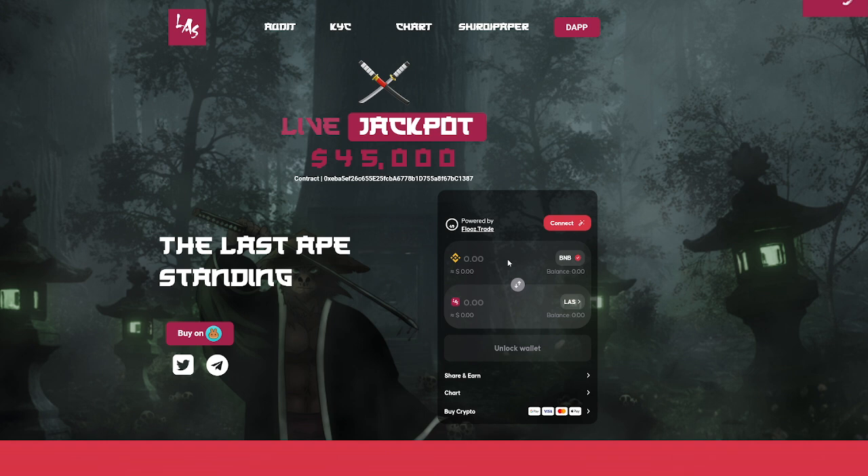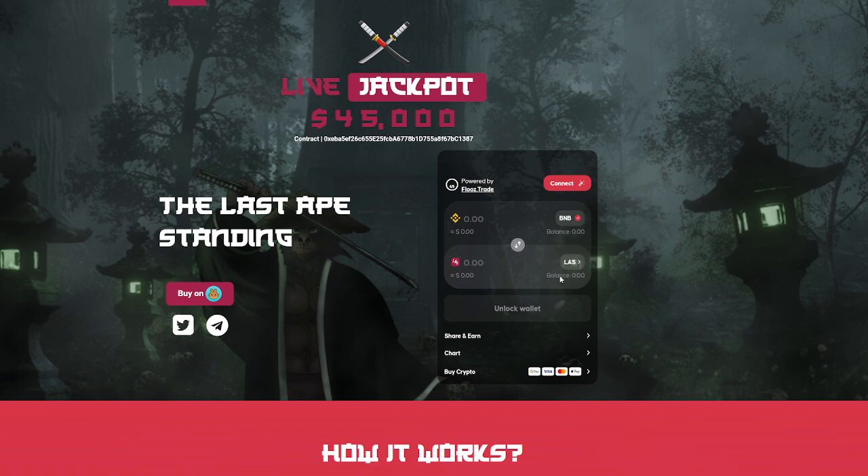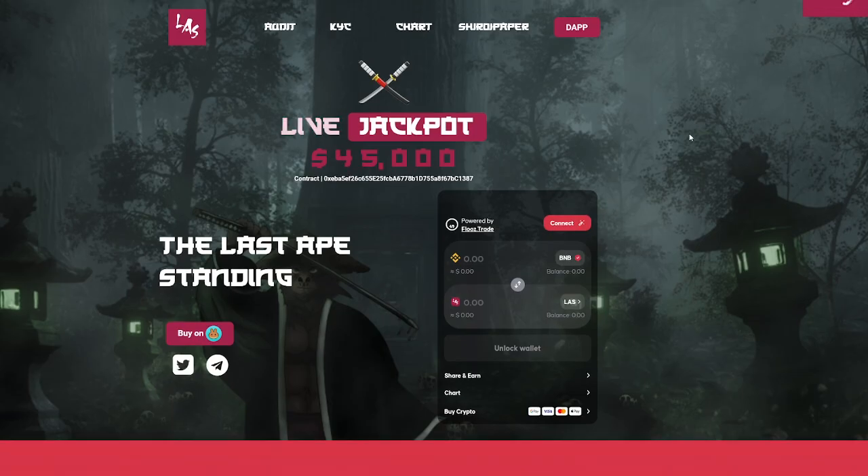You can also see this nice easy swap. You can connect your wallet powered by flues.trade and easily trade LAS right here on the platform. You can also buy crypto with Google Pay, Visa, and more. So a lot of cool stuff here on Last Ape Standing — if you're into jackpots, you'll definitely be in the right spot.